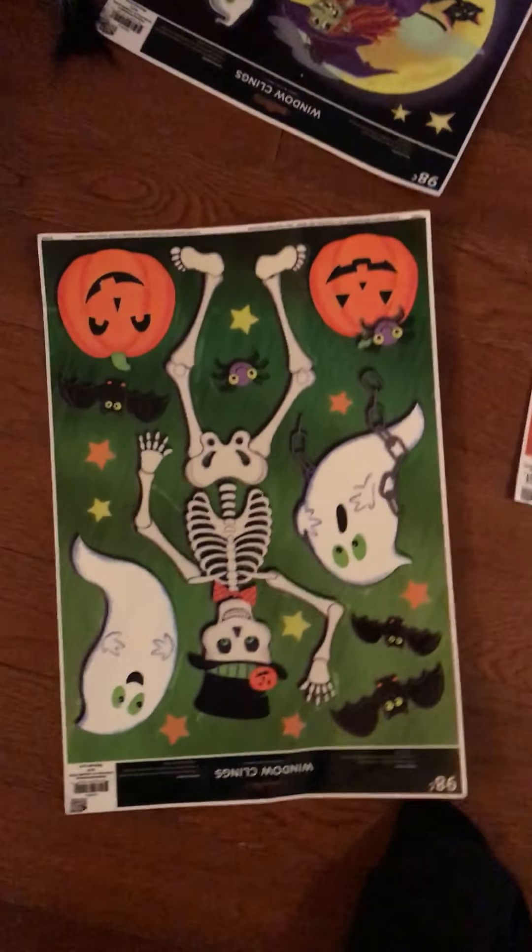What else? Look at these. Bug. What's that? Skeleton and pumpkin. Okay, what else you got over here? Right here. Oh, that's a big spooky spider.